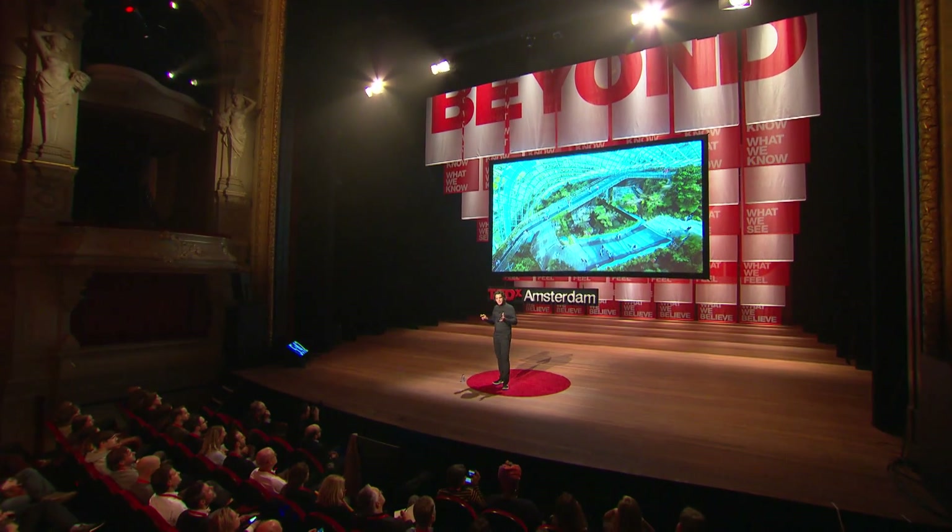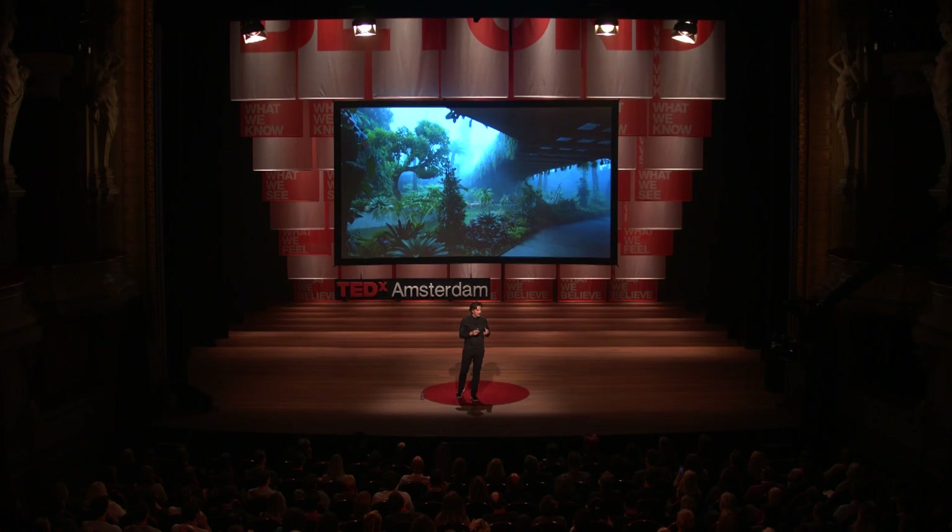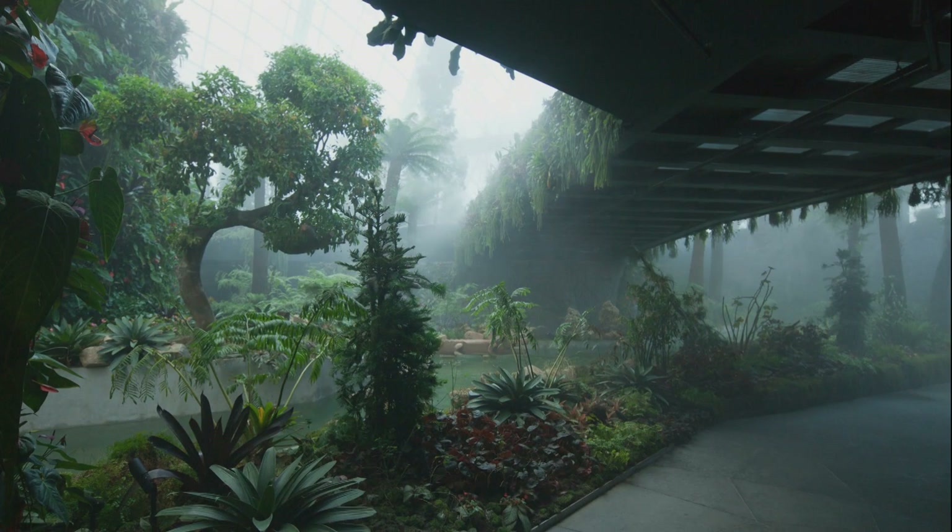The overall experience of the garden is totally immersive. And when the misters are on, you are transported to this sort of misty, eerie environment of the cloud forest.